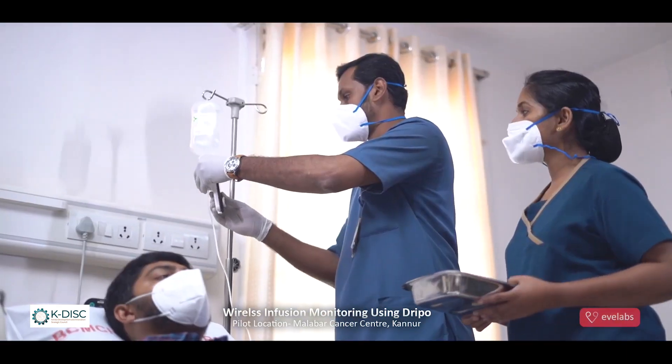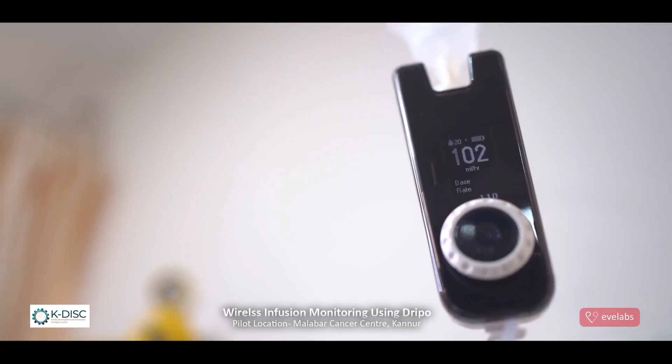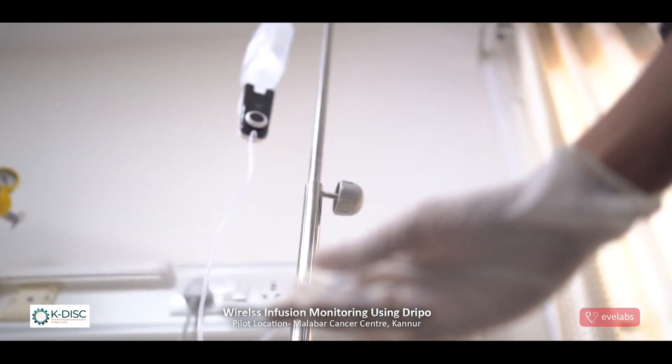As the device is attached to the IV drip chamber, it displays the real-time drip rate so that the nurses can accurately adjust the drip rate.